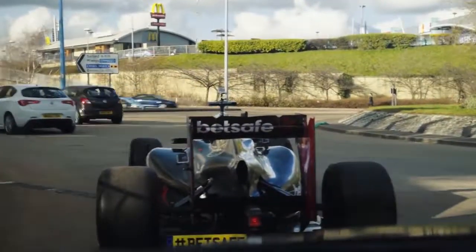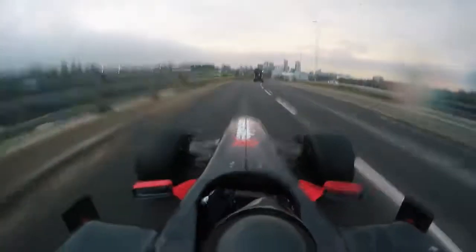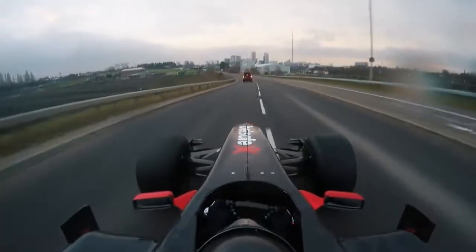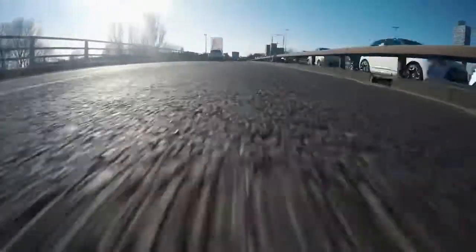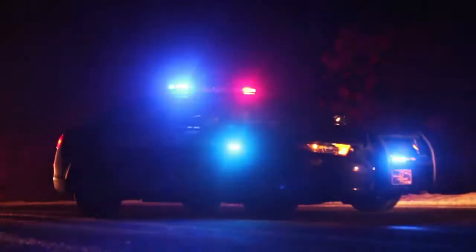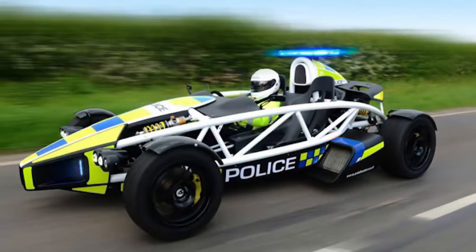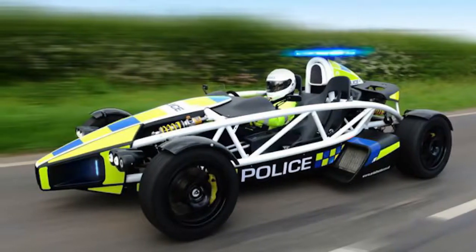Ariel Atom Formula One car — the world's fastest police car. The newest 3.5R model can reach a staggering 60 miles per hour in just an unbelievable 2.5 seconds, which is freaking amazing and absolutely scary at the same time. The amount of damage this thing would cause if not stopped in time could be equivalent to that of a bomb explosion, and no wonder they call it an Atom — it definitely lives up to its name, which says it all.